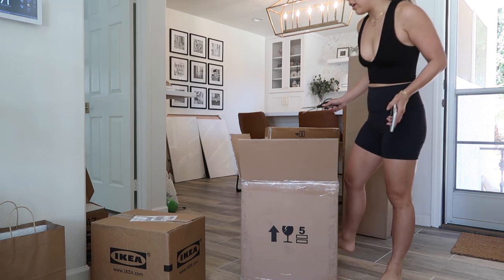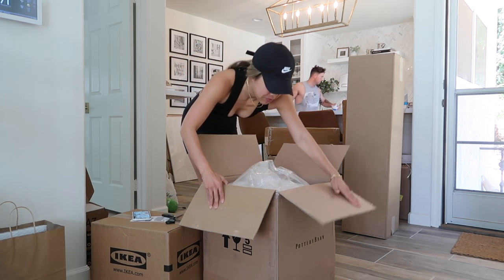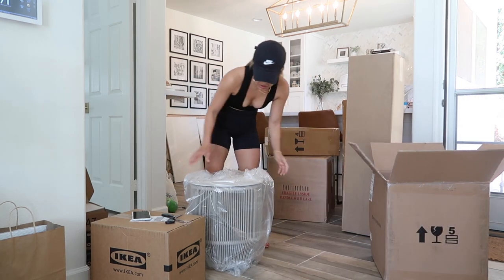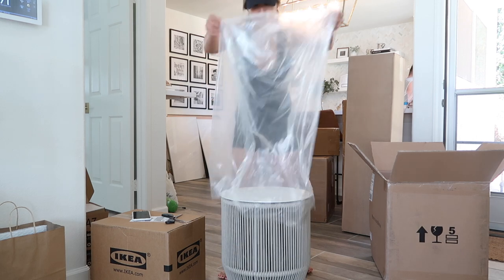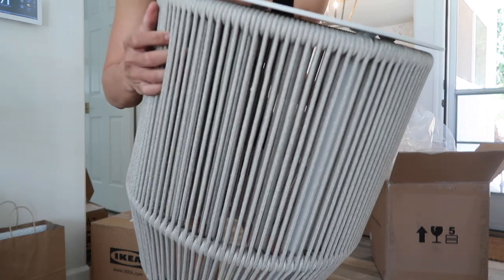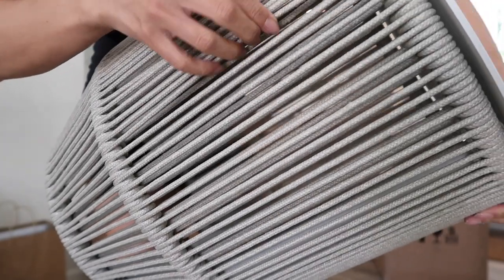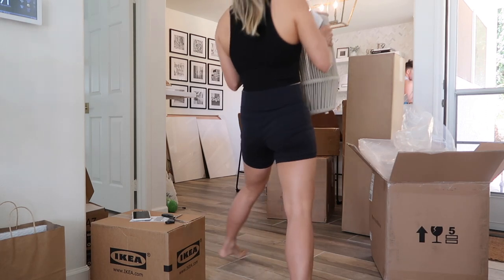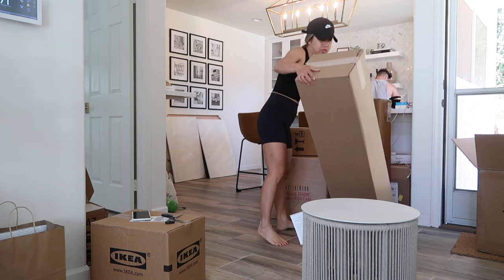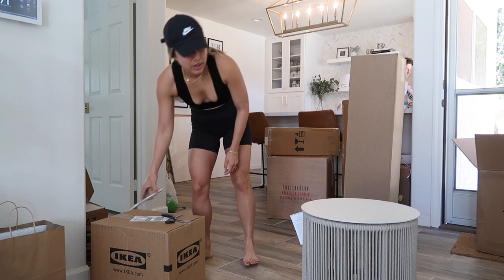Pretty much all the packages are here now, so we're gonna open them and hopefully everything matches because I hate returning big bulky stuff. This is our coffee table for outside — oh, it's nice! This is very pretty. I'm not sure if the color will match, but it has woven strings — very gorgeous. I think this is the rug... no, darn it, the rug still isn't here.